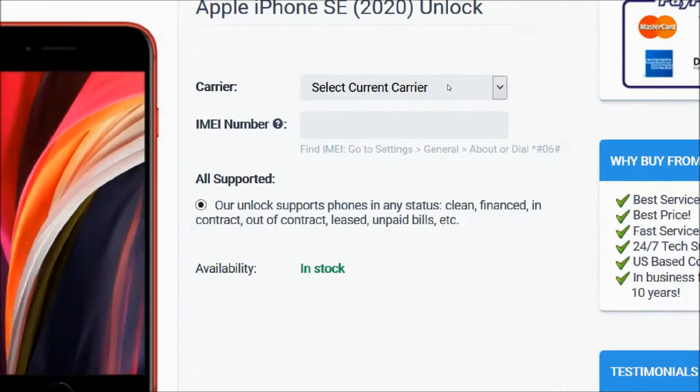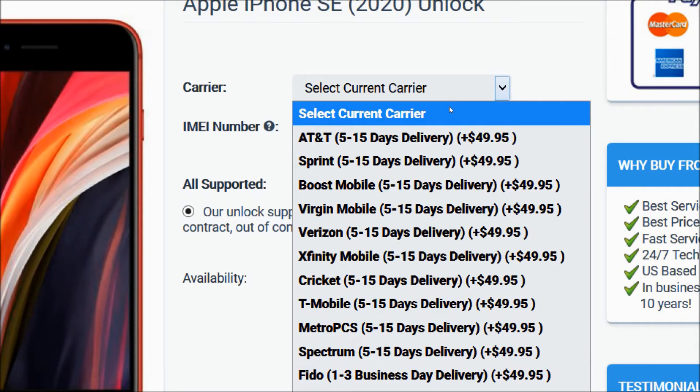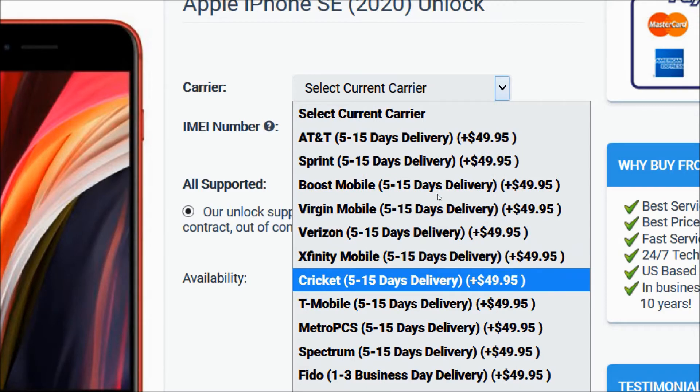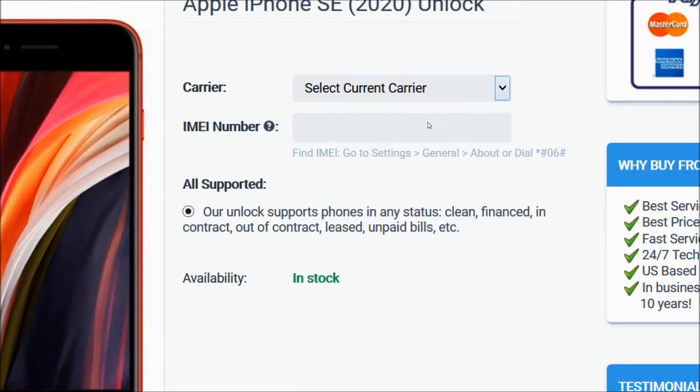From the carrier option, you will choose the carrier your phone is locked to — AT&T, Sprint, Boost Mobile, Virgin Mobile, Verizon, Xfinity, Cricket, T-Mobile, etc. We will choose Sprint for example.